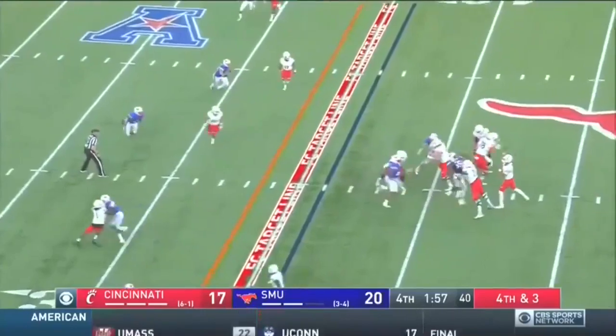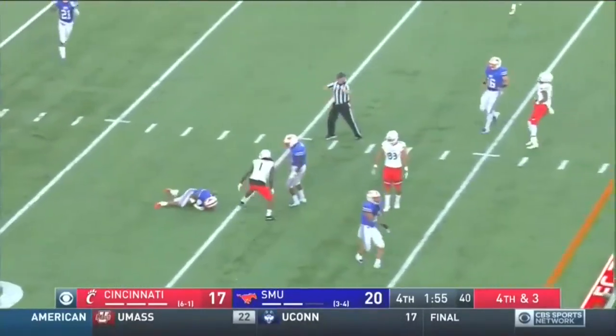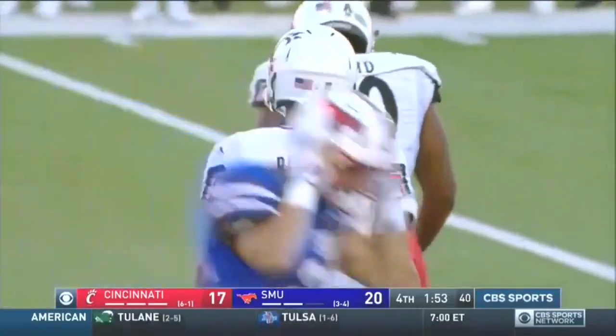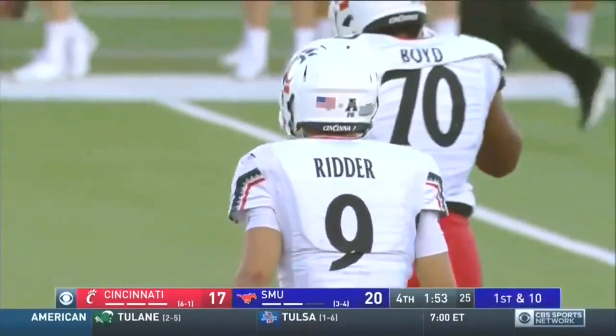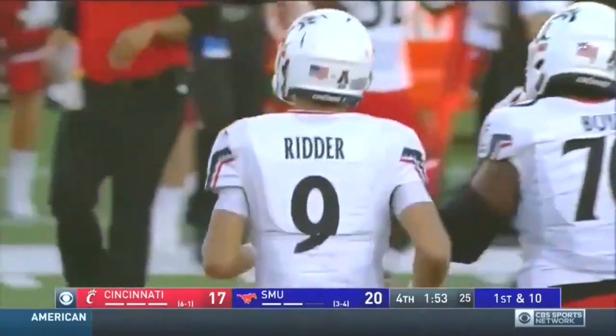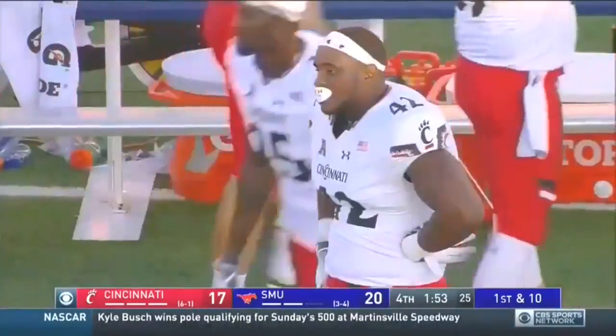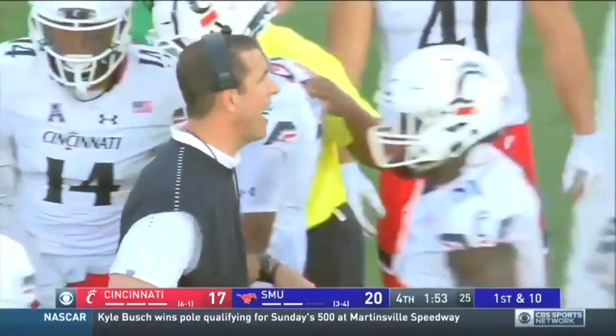Gotta have it. Ritter throws over the middle — incomplete! Looking for Lewis. Nelson diving, couldn't make the pick. It won't matter. SMU holds Cincinnati on downs. Ponies take it over.